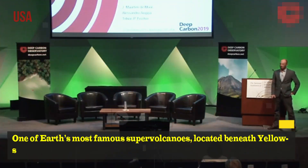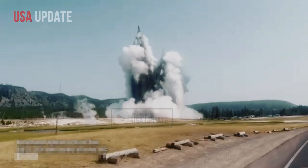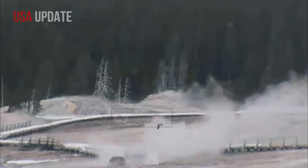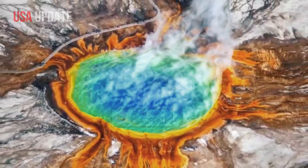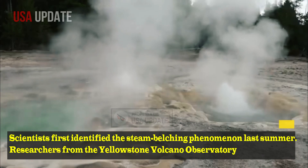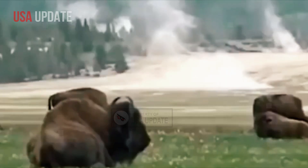One of Earth's most famous super volcanoes, located beneath Yellowstone National Park, is known for its mesmerizing geysers and bubbling mud pots, and recently welcomed a spectacular new addition. Scientists first identified the steam-belching phenomenon last summer. Researchers from the Yellowstone Volcano Observatory, part of the U.S. Geological Survey, scoured the marshlands to investigate.